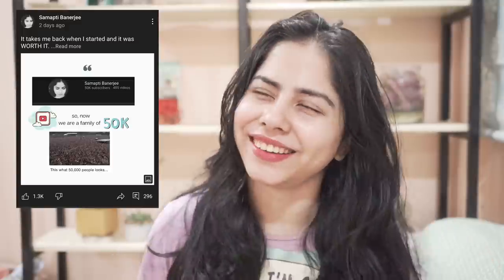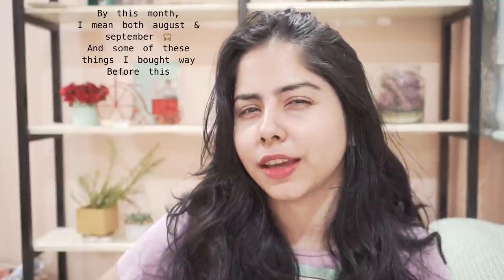Hi, congratulations to us — we are a family of 50k right now, and my happiness you can see right here! So today what do we have? Skincare, more skincare. I have been trying out a few things lately — all these things I didn't buy this month, some of these things I bought this month, but a few things were there that took me some time to try out.